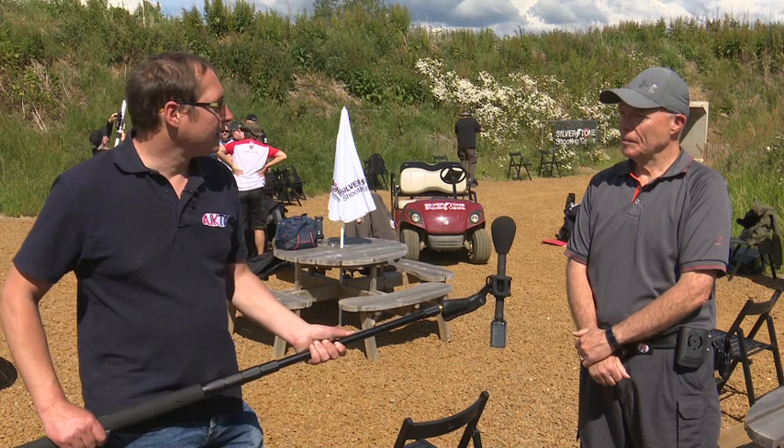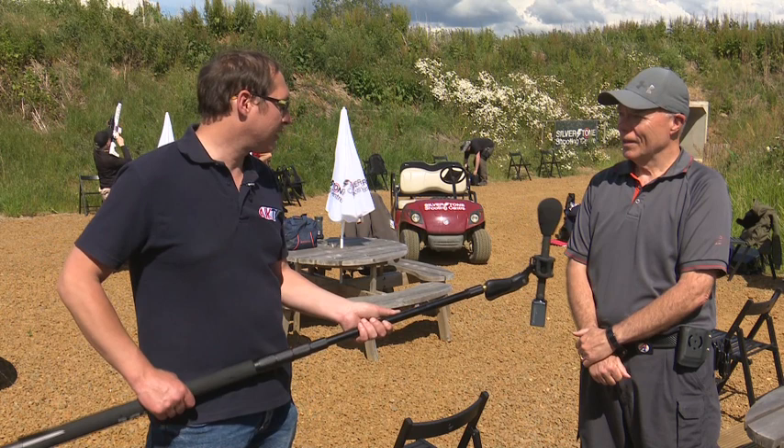Joining me now is the winner of the Super Senior category, Paul. Paul, congratulations. It wasn't an easy gig, was it? No, it definitely wasn't. I've not shot a rifle at 100 metres before, so it was all new to me. I could have done a lot better, and I will do, but it's a new experience. I'm very glad with it.